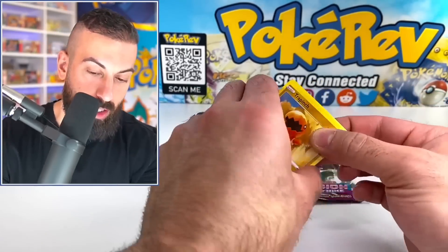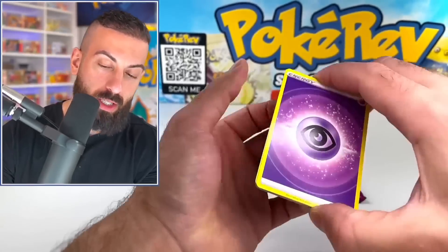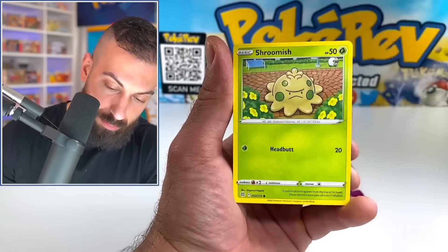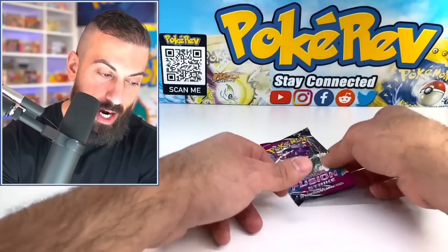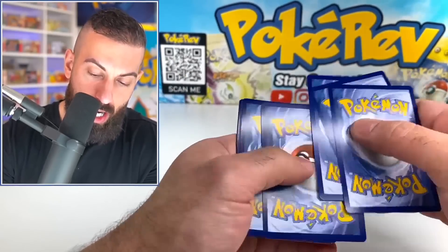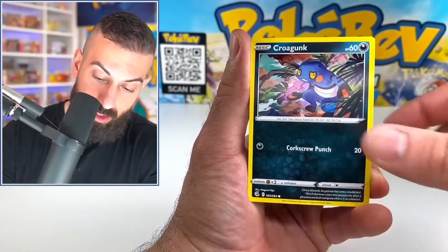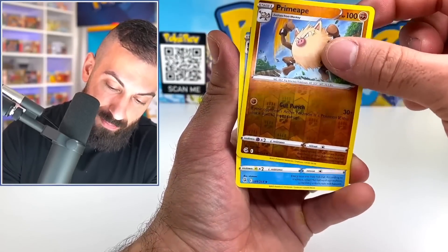We got a Fusion Strike booster pack next. Fusion Strike, you've got to save the day here — you have the lowest pull rate, but save the day for our tin. That is a nice pack snare, though. Snubbull, Primeape — striking out on that tin. All right, this is the last item before we get to those mini tins.